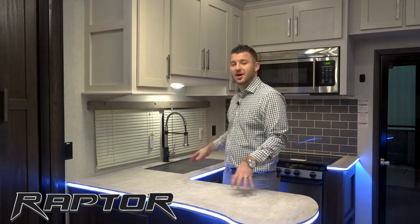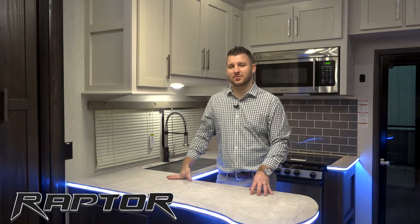Hi, my name is Nick Ebenroth, Product Manager of Keystone Raptor Toy Haulers. Today we're standing in our beautiful chef kitchen of our Raptor 421, but I want to take a moment and highlight some of those key features that we do in every single Raptor.